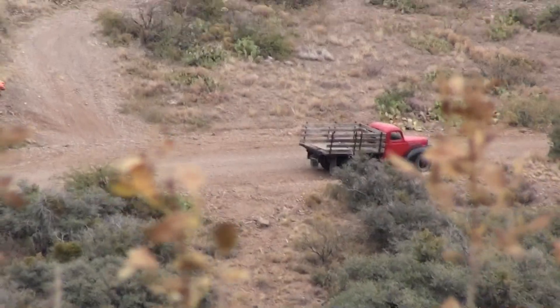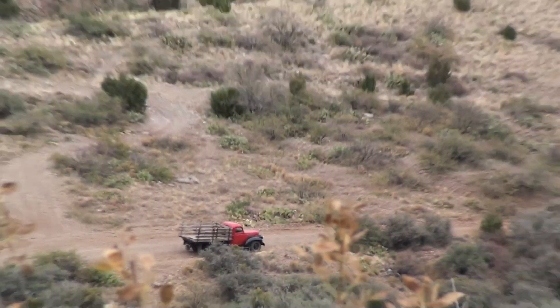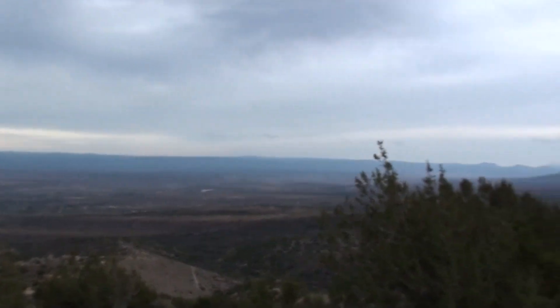Here we are still on Mingus Mountain. There's the old truck — just a little different perspective. Still climbing upwards.